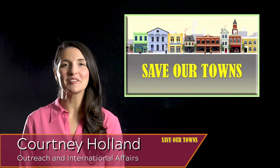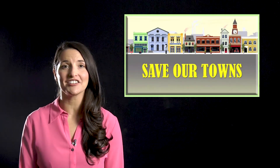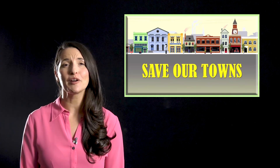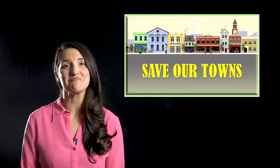Hello, I'm Courtney Holland. Welcome to Save Our Towns, a series designed to guide and inspire those who are working hard in Appalachia to build strong communities. The episodes created by Outreach and International Affairs at Virginia Tech celebrate what is great about small towns and connect you with experts, resources, and more.